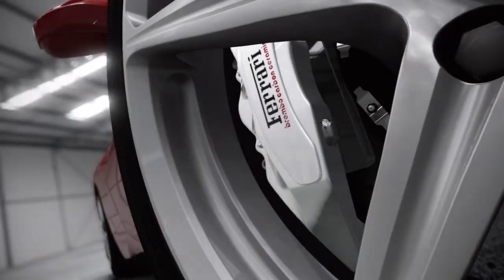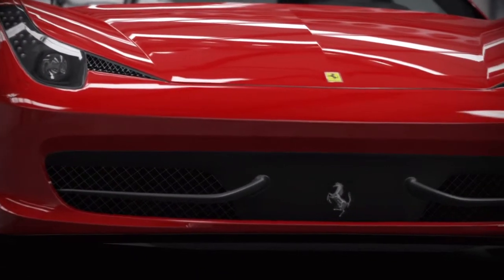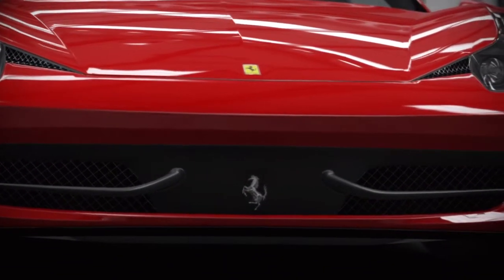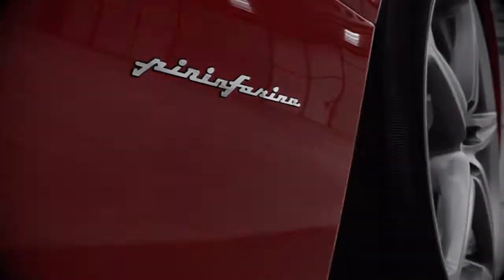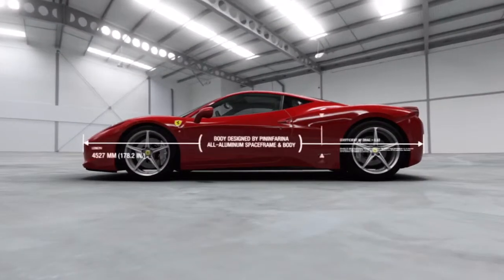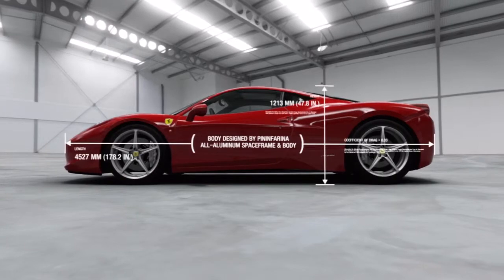Its appearance isn't just for show either. Those black fins in the front grille flex under air pressure, so the faster you go, the more they bend out of the way to improve aerodynamics. And there are no engine intakes to spoil the sides because they've been moved underneath the car. So it looks fantastic.